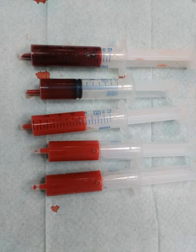Insects and some molluscs use a fluid called hemolymph instead of blood, the difference being that hemolymph is not contained in a closed circulatory system. In most insects, this blood does not contain oxygen-carrying molecules such as hemoglobin because their bodies are small enough for their tracheal system to suffice for supplying oxygen. Jawed vertebrates have an adaptive immune system based largely on white blood cells. White blood cells help to resist infections and parasites.